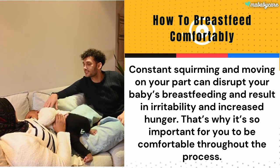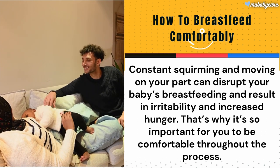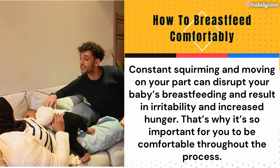How to Breastfeed Comfortably. Constant squirming and moving on your part can disrupt your baby's breastfeeding and result in irritability and increased hunger. That's why it's so important for you to be comfortable throughout the process.